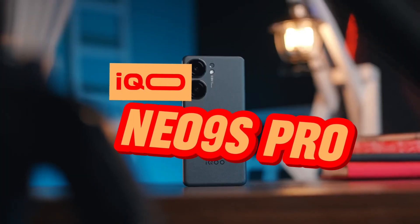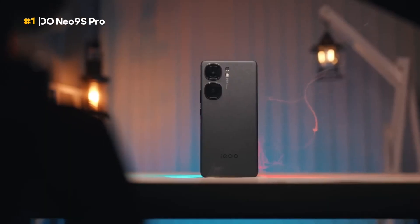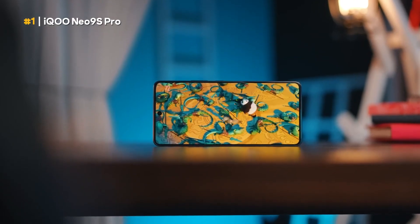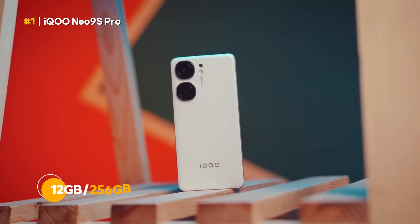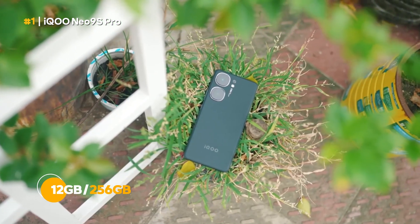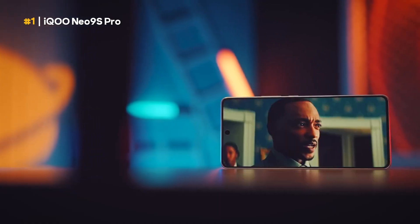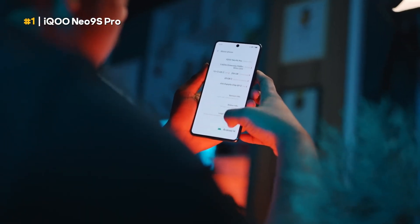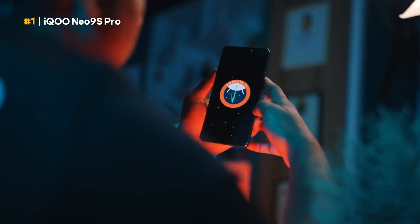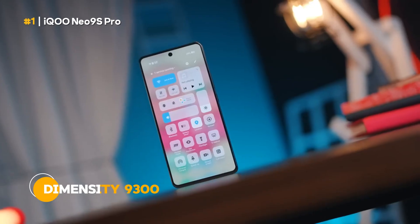The IQOO Neo 9S Pro is the first option that you can find on marketplaces like Tokopedia. This phone is sold from 9.6 million for the 12 gigabyte RAM and 256 gigabyte ROM variant. Released since May 2024, the IQOO Neo 9S Pro really stands out in the powerful engine sector because it is powered by the MediaTek Dimensity 9300 chipset.